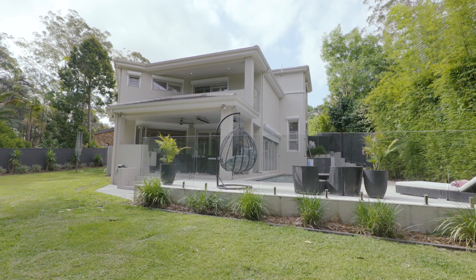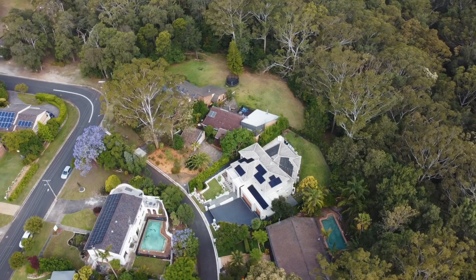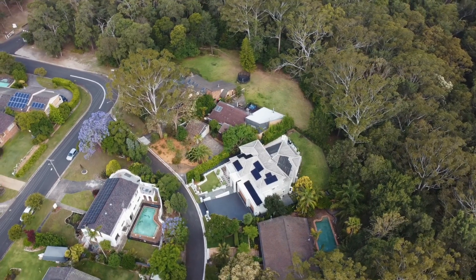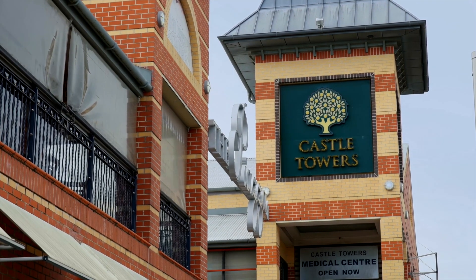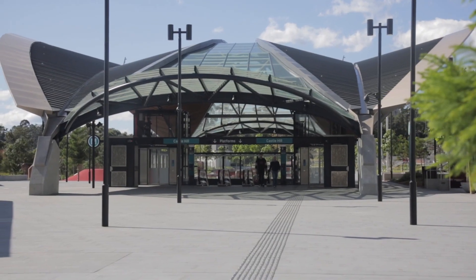It's all in this super convenient cul-de-sac location. Walk to Eric Mob's Reserve, explore the walking tracks, or jump in the car and be just minutes to Castle Towers and our prized metro, which is soon to head straight into the city.